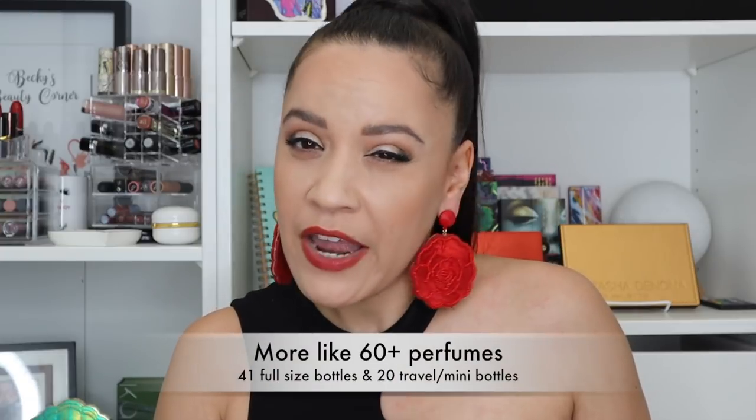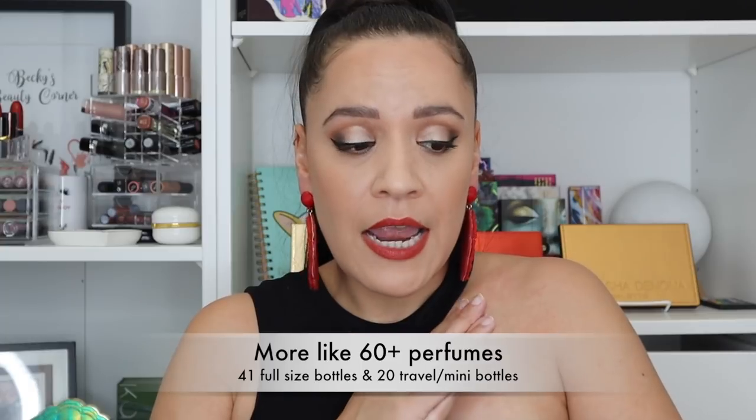I found a couple more throughout my room, so I have about 55 scents. These are all designer scents. I haven't really dipped my toes into niche just because designer is easy for me to obtain — I can go to a store and sniff it. It's also perfumes I can get at a discounted price because I am cheap, and finding items discounted is part of the joy of shopping for me.